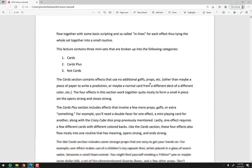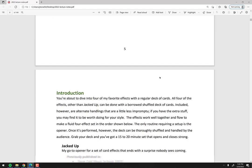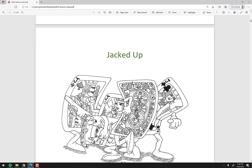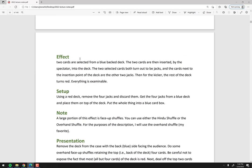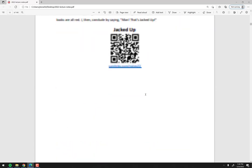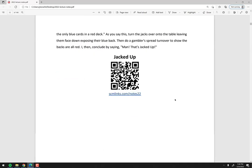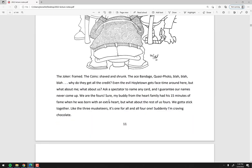Back in the book, scrolling through a few more things so you can see what's happening with some of the tricks: there's nice artwork, and each effect is broken down in a standard format — here's the effect, here's the setup, here's a note, here's a presentation, and some full-color images. There's also a QR code that takes you directly to the companion website, then another trick, and so on down the line.